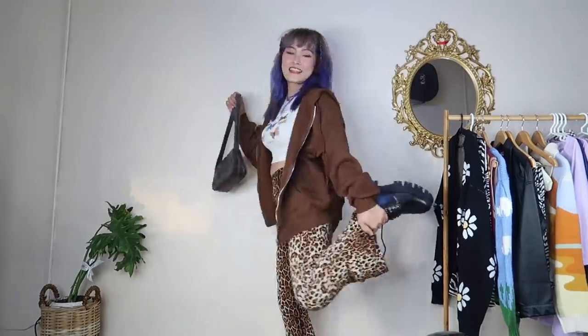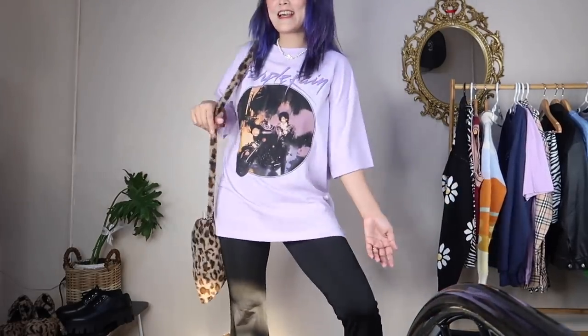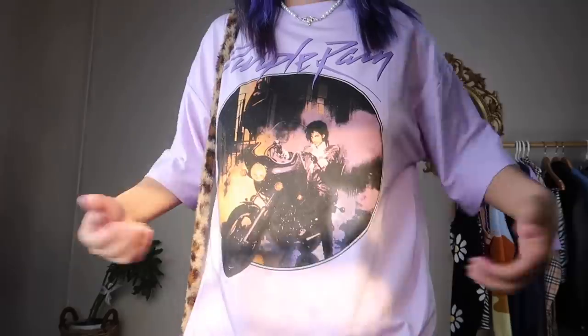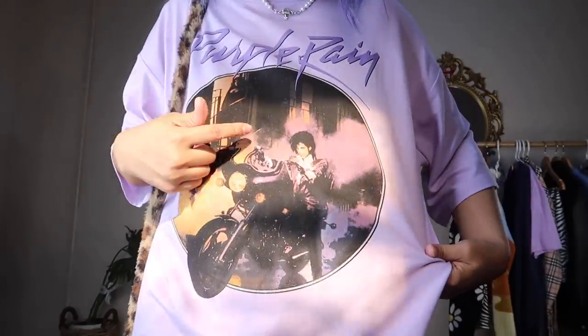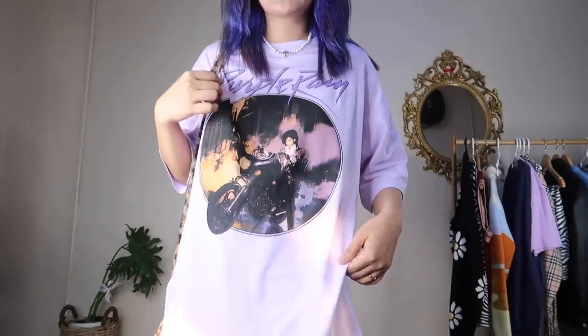This print — I believe this is Purple Rain... actually it's Prince! Oh my goodness, not Michael Jackson — this is Prince! This is a Brandy Melville-inspired oversized top. I'm very obsessed with oversized clothes because they make you feel both cocky and sexy at the same time.